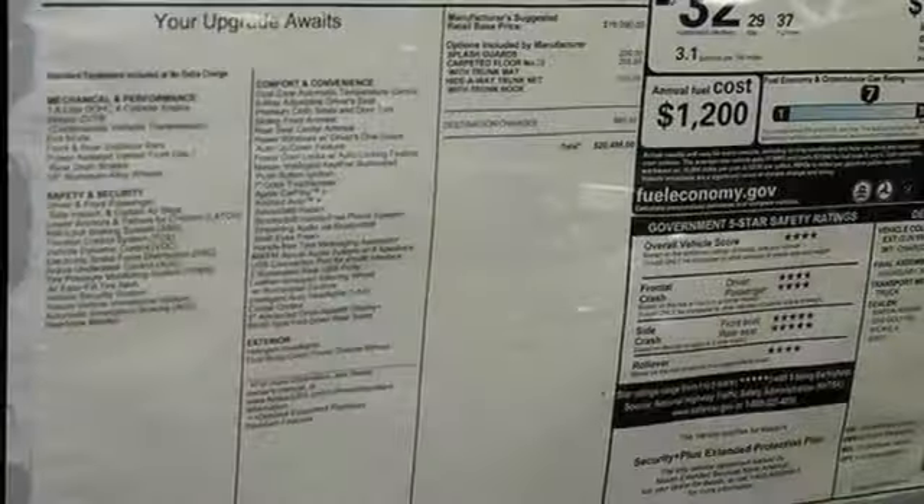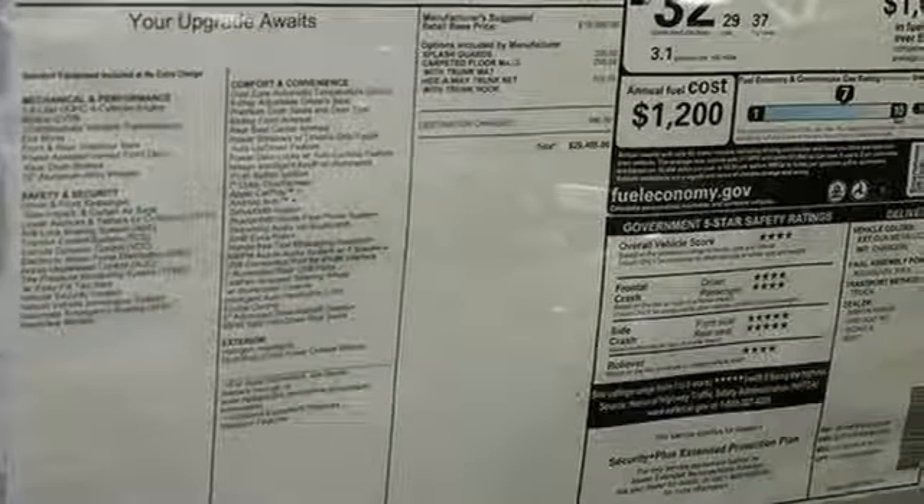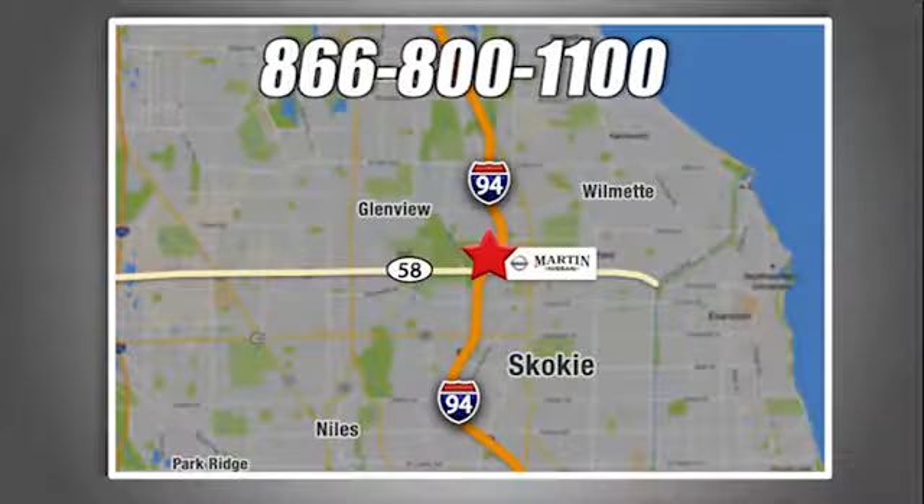Nissan, built for the human race. Stop in for a test drive and make it yours today. We're conveniently located at 5240 Gulf Road in Skokie, Illinois.